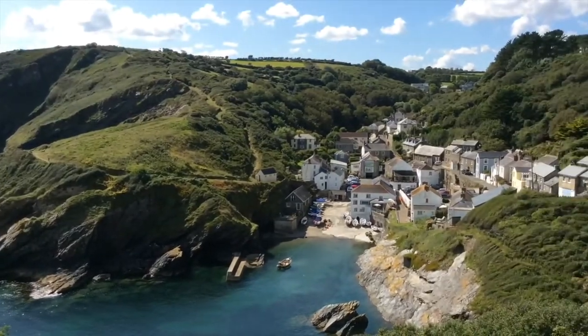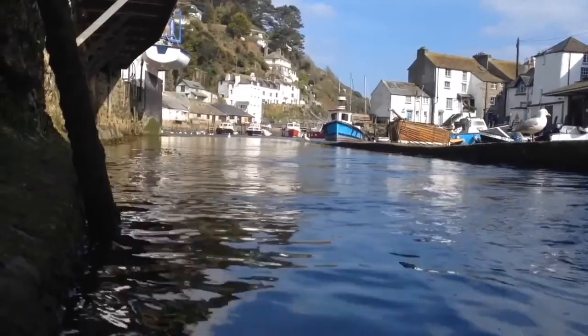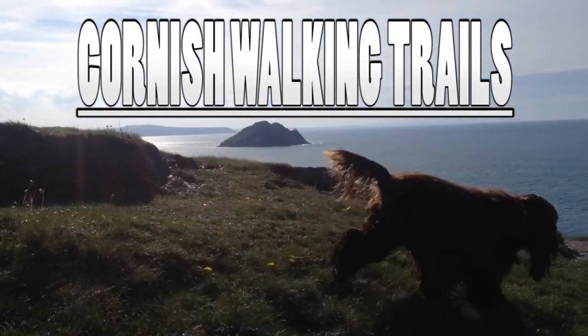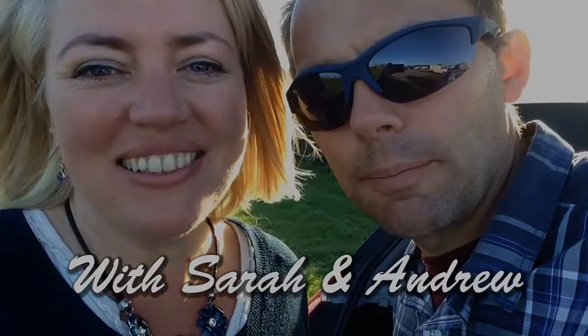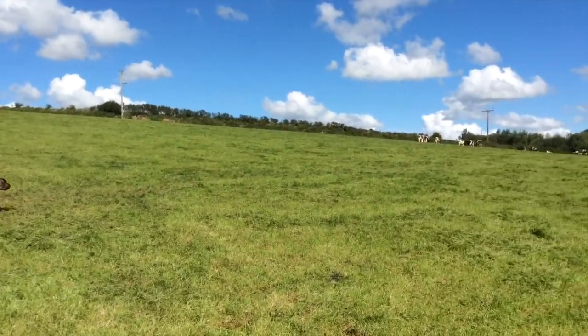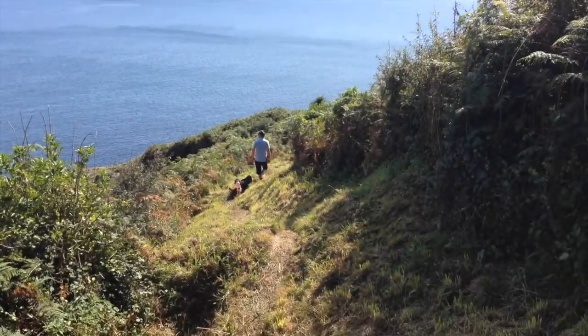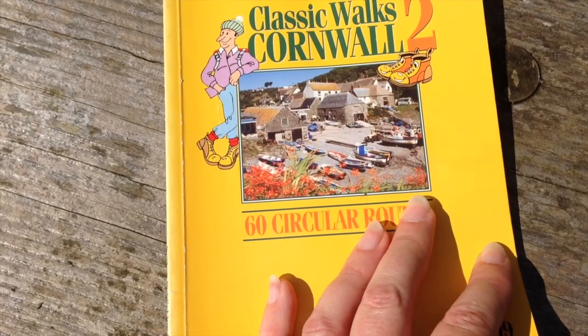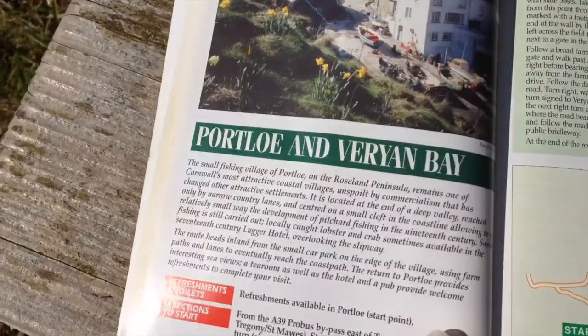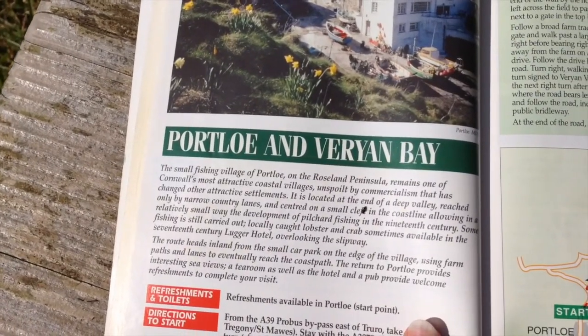Hello and welcome to Cornish Walking Trails. Today we've come to Port Lowe. Our walk today will take us from Port Lowe through fields and country lanes, returning along the coastal path. Today's walk comes from Classic Walks Cornwall 2, 60 circular routes, and it's Port Lowe and Varian Bay.